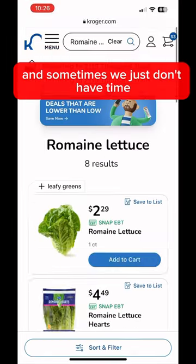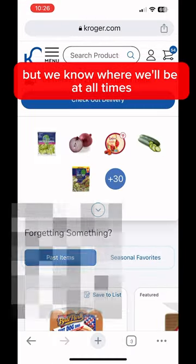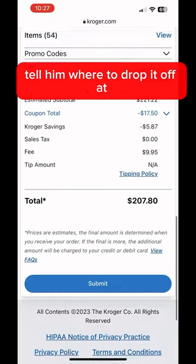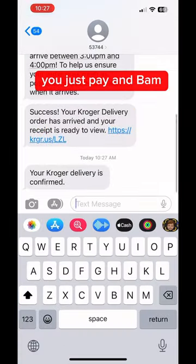Sometimes we just don't have time to actually go to the store and get what we want, but we know where we'll be at all times and we can just order what we want, tell them where to drop it off, and give them our address. It's very simple — you just pay and your food is delivered to you.